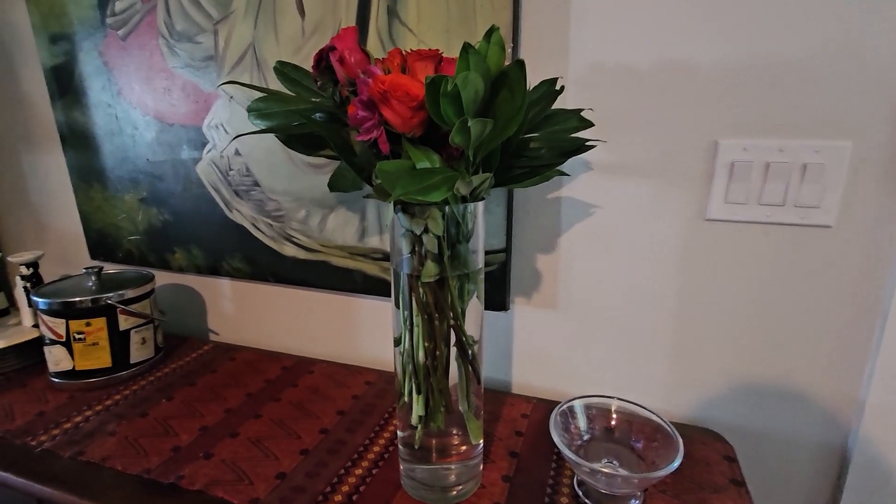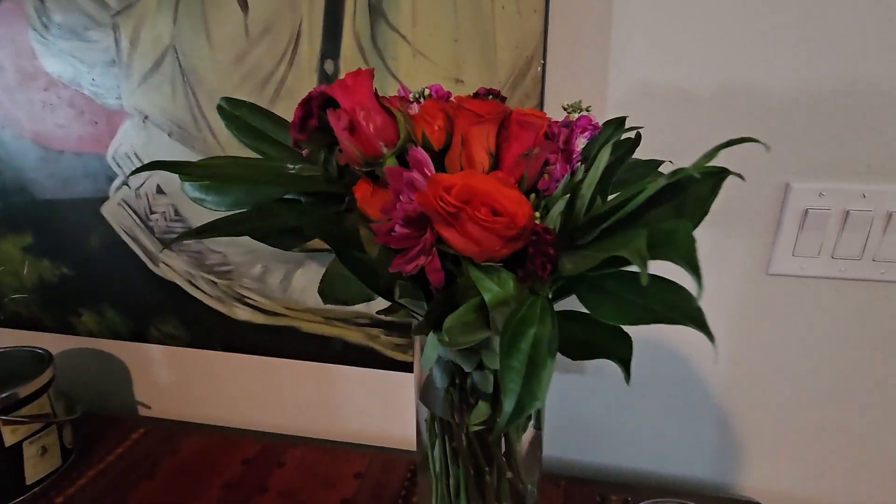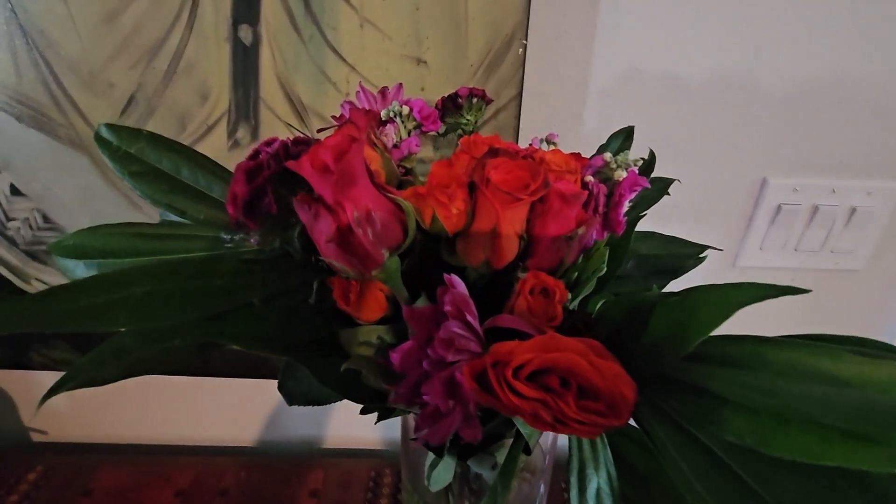Bloomsy Box bouquets come with care instructions and you can get a fresh bouquet every single month. I love it.